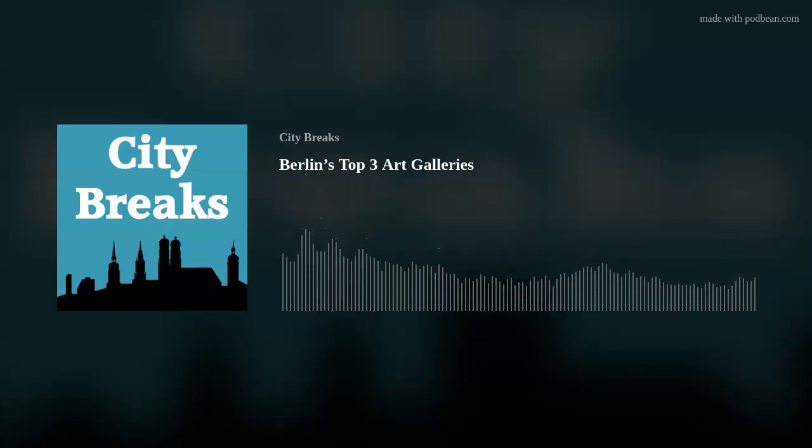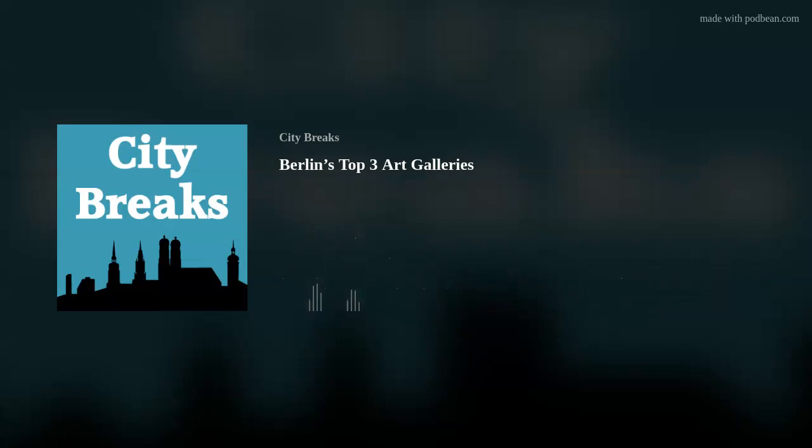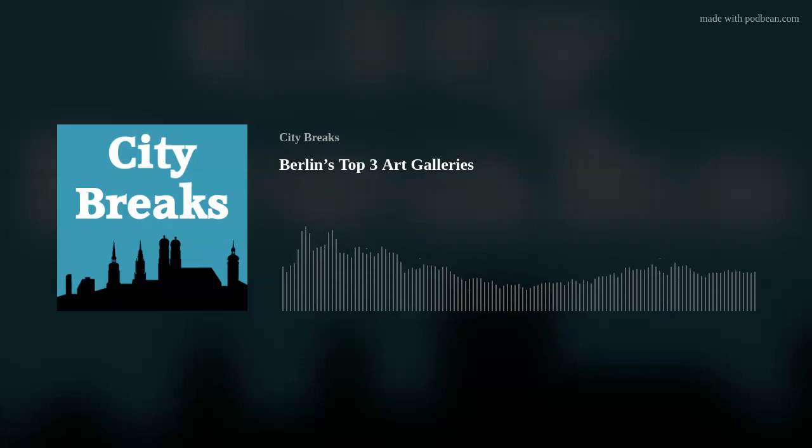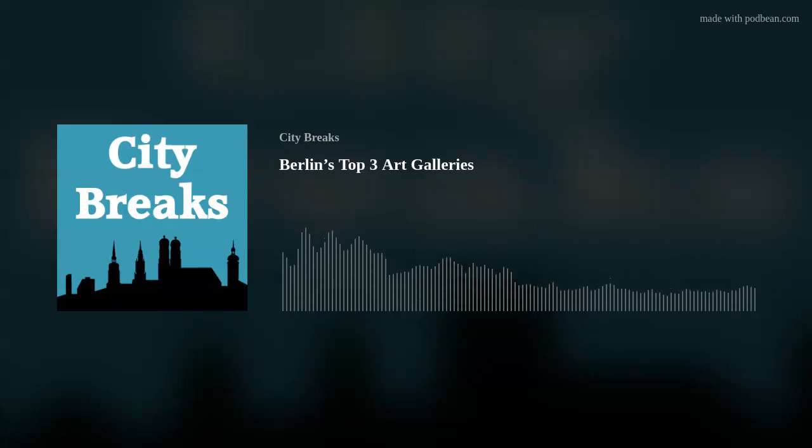Berlin is quite a confusing place art gallery-wise. There are three massive galleries, all of which are slightly different. They're organised chronologically. If you want to see everything from medieval German paintings right up to things produced after the end of World War II, then you'd need to visit all three. I'm intending in this episode to explain what they are and what exactly you can expect to find in each of them.